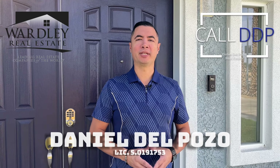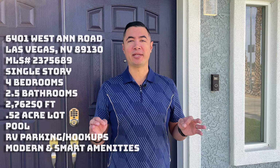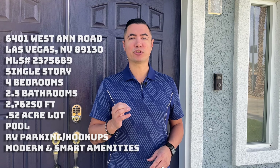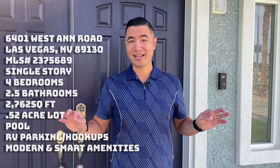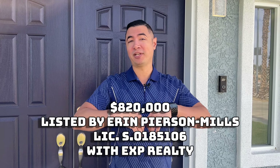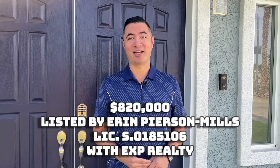Hi, this is Daniel Depozo with Wordly Real Estate and Call DDP Real Estate. Today I'm at a very special property here on the northwest side of town, just off of Ann and Torrey Pines. This is a single story ranch home that is unlike anything you've ever seen. It has tons of smart features, tons of things you wouldn't even think that you would want in a home. It's absolutely fantastic — let's go check it out.